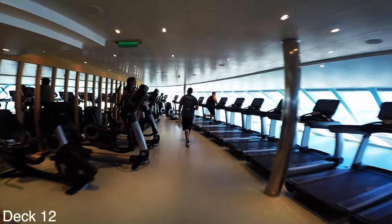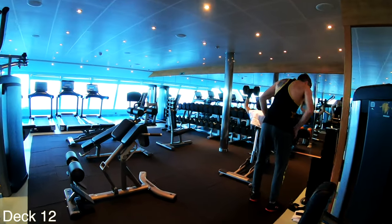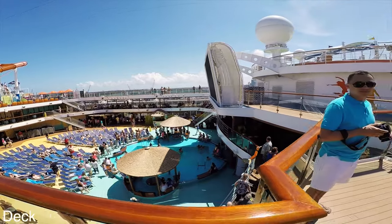If you'd like to work out while on board, right around the corner from the spa is the gym. There are plenty of machines, free weights, stair masters, and treadmills.